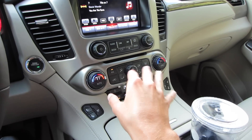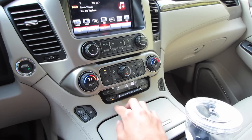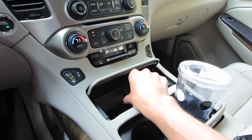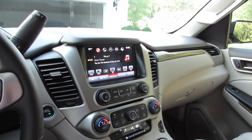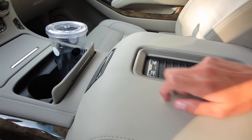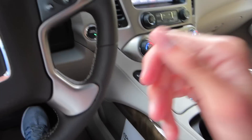Down below we have tri-zone automatic climate controls with driver, front passenger, and rear controls. There are heated and cooled seats, which are definitely a nice feature. Underneath we have two more USB ports for charging as well as a 12-volt power outlet. Cup holders, nicely padded and stitched armrests, and wireless charging right there. Plenty of room inside with little storage cubbies on either side.